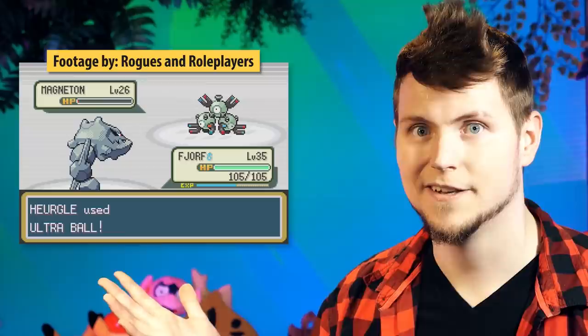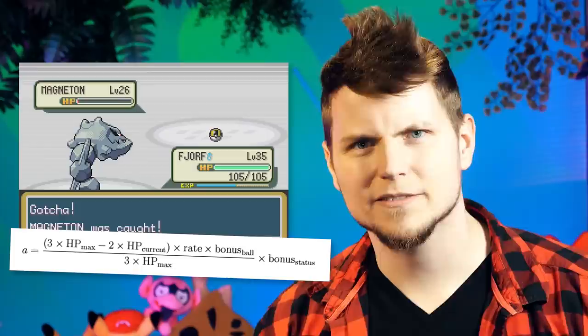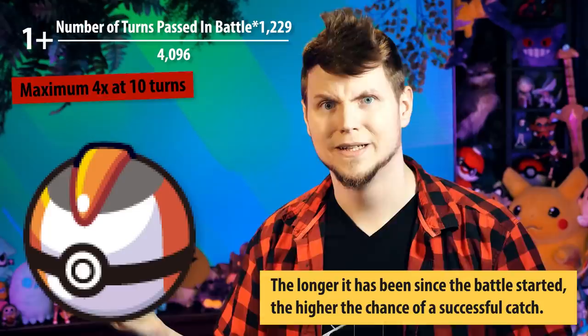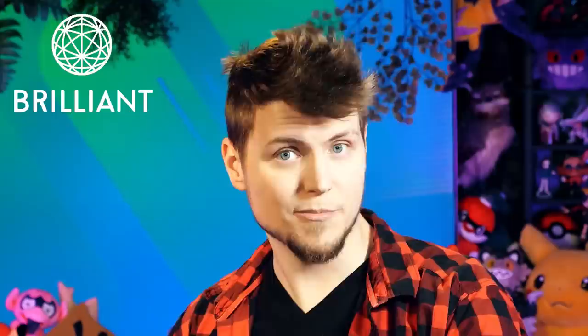Math is fun, right? And the programming involved here — what kind of trial and error do you think they did to come to this conclusion? This isn't even taking into account the special balls, like the Nest Ball or the Timer Ball. And again, if math and programming and logic interest you, then Brilliant is something you'll love. Link below — first 200 to use it get 20% off the annual subscription. It really helps you polish your brain. Never stop using your noggin.